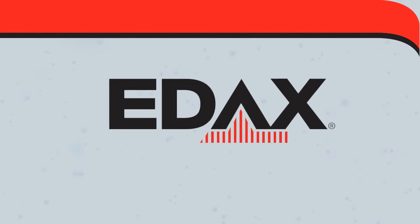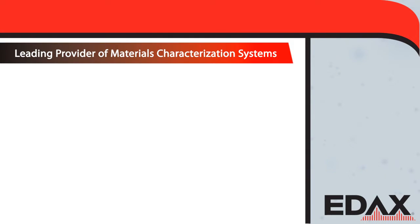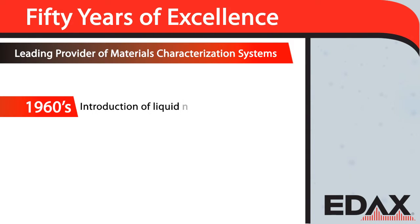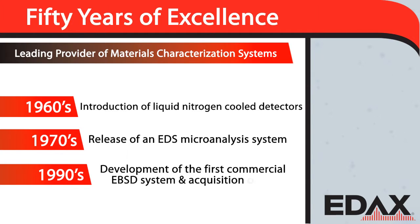EDACS designs materials analysis systems smart enough to help you push the limits of science. EDACS has been a leading provider of materials characterization systems for over 50 years — from the introduction of liquid nitrogen cooled detectors in the 60s, to the release of an EDS microanalysis system in the 70s, and development of the first commercial EBSD system and acquisition of TSL in the 90s, consistently pushing the limits of materials analysis.